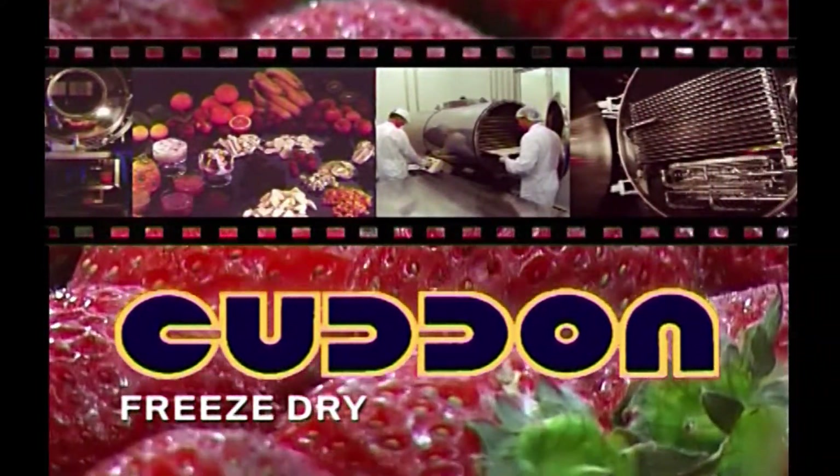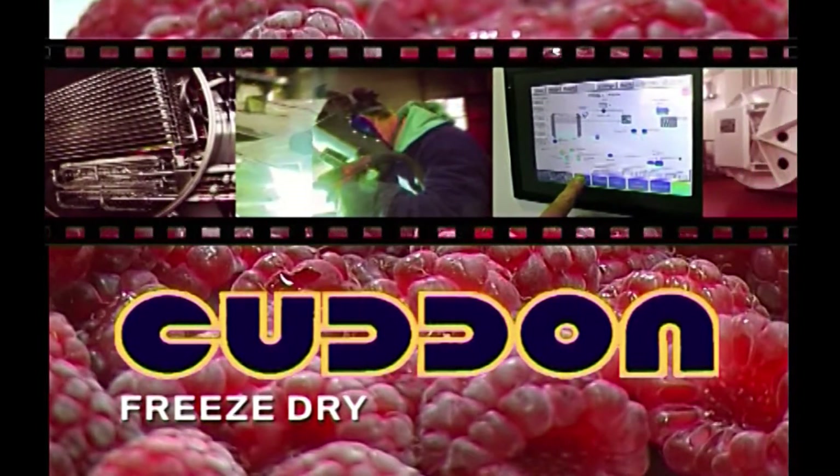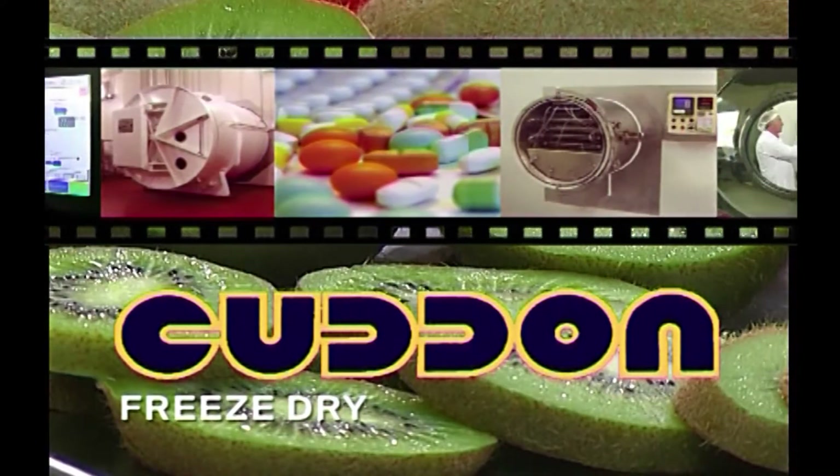Cut and Freeze Dry, based in Marlborough, New Zealand, have nearly 50 years experience in the design and installation of leading edge freeze dry systems all over the world.